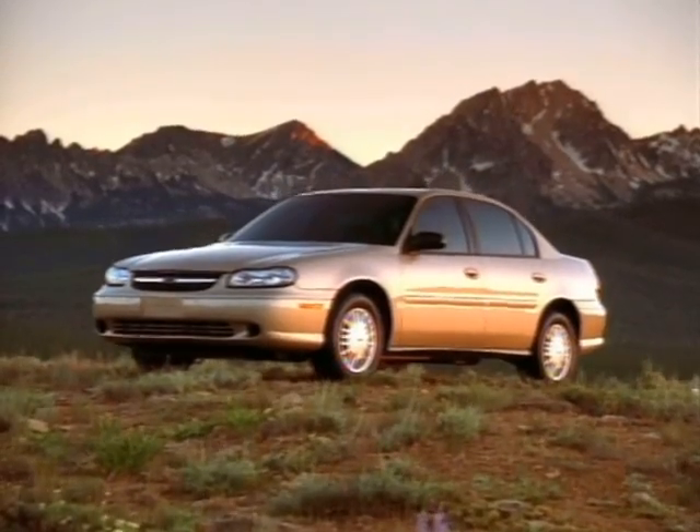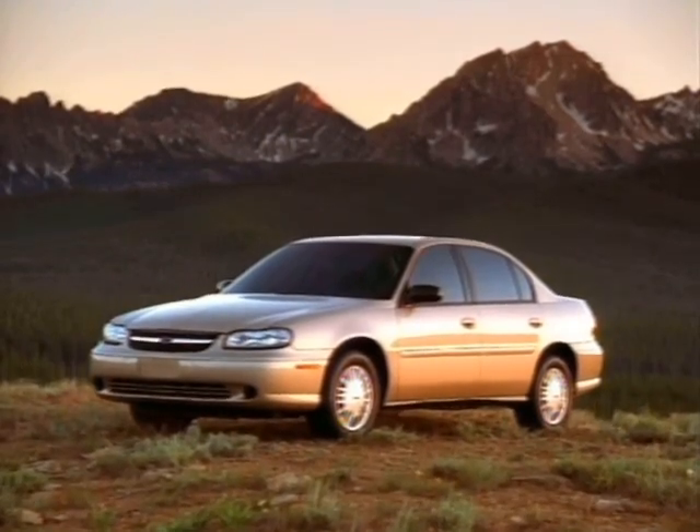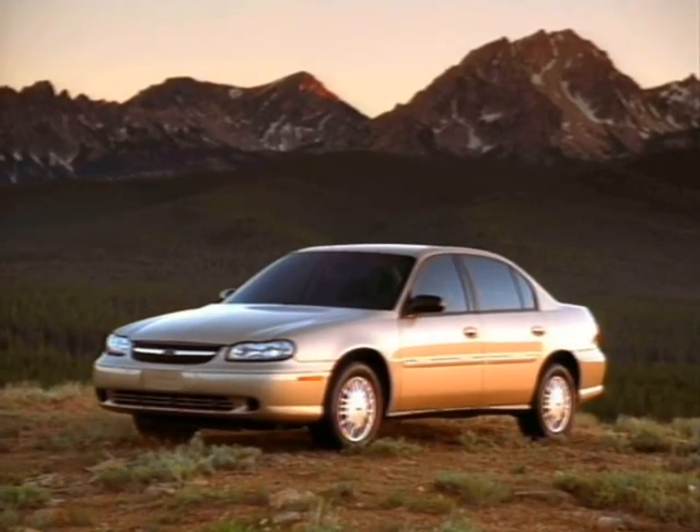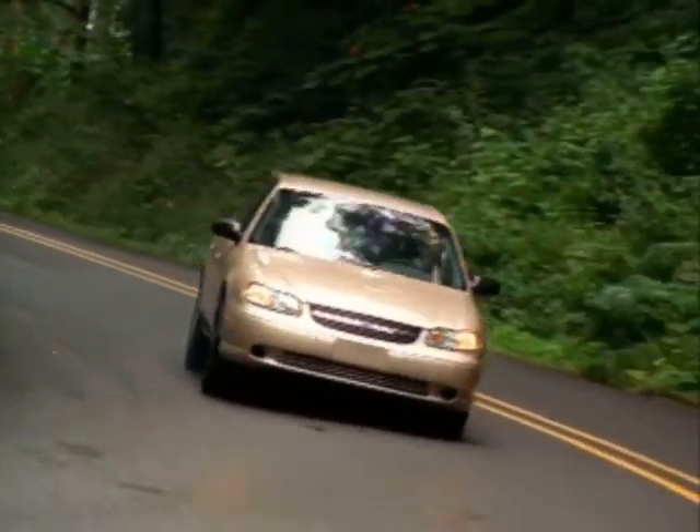Malibu also features standard retained accessory power for 10 minutes after you turn off the ignition, or until a door is opened, to let you finish listening to a newscast or favorite song. Malibu — quality you can trust day after day.